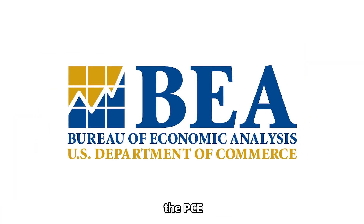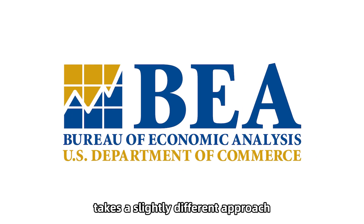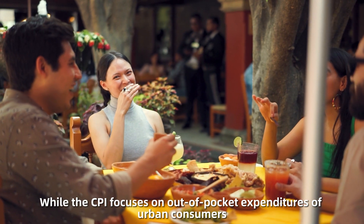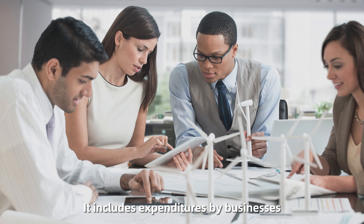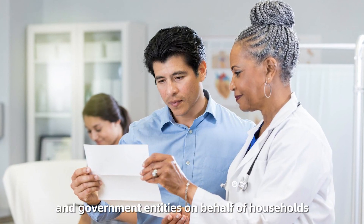On the other hand, the PCE, which is compiled by the Bureau of Economic Analysis, takes a slightly different approach. While the CPI focuses on out-of-pocket expenditures of urban consumers, the PCE casts a wider net. It includes expenditures by businesses, non-profit institutions, and government entities on behalf of households.